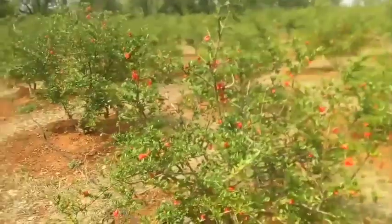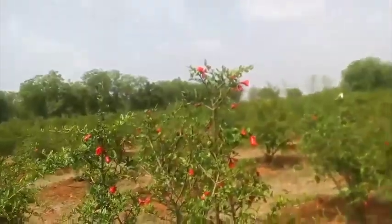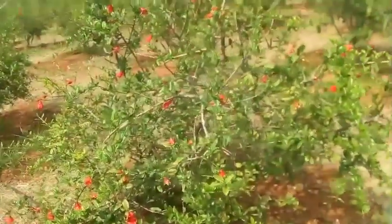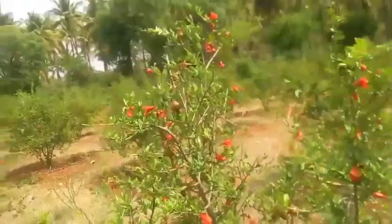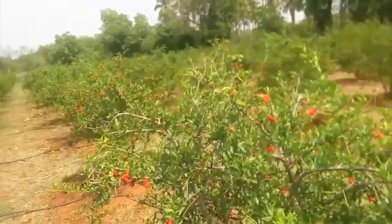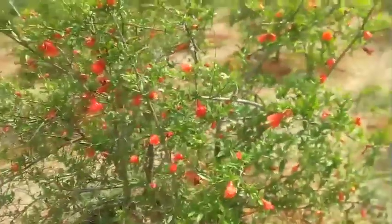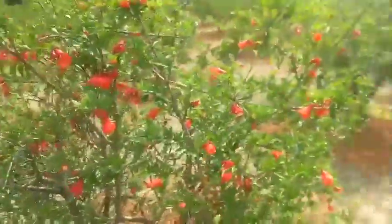We are in a pomegranate farm near Irior, T. Nagamendi. You can see the flowering in the pomegranate after treating it with flora-shaped technology. Last time in this farm, they got fruit weighing more than 750 grams per fruit. You can see the difference in the leaf structure, flowering, and everything.